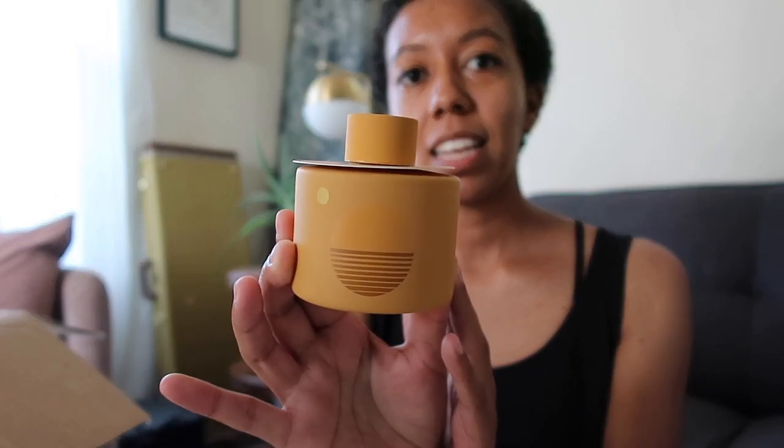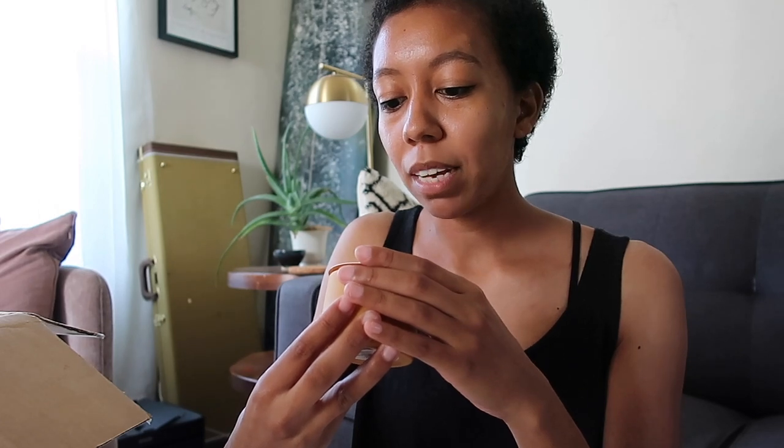This one is called Golden Hour. Here's what it looks like — Golden Hour: bergamot, hay, and golden poppy. It came with little diffuser reeds too. This looks cool.